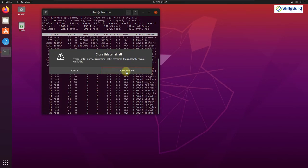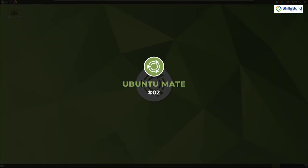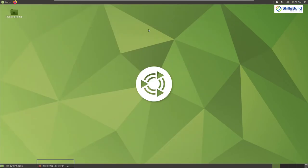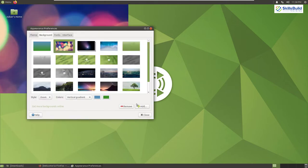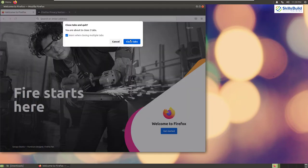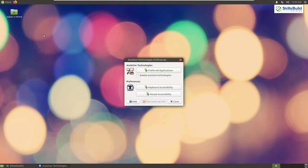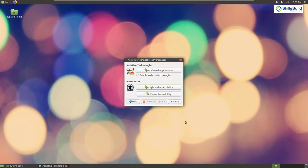That was all about Ubuntu. Now let's move on to number two: Ubuntu MATE. This Linux distribution is based on Ubuntu but adds the MATE desktop environment, which is why it is called Ubuntu MATE. It is a very lightweight Linux distribution, making it perfect for older machines. People choose it for its stability and fast performance, and as it is based on Ubuntu, you get almost the same packages, software, and applications.